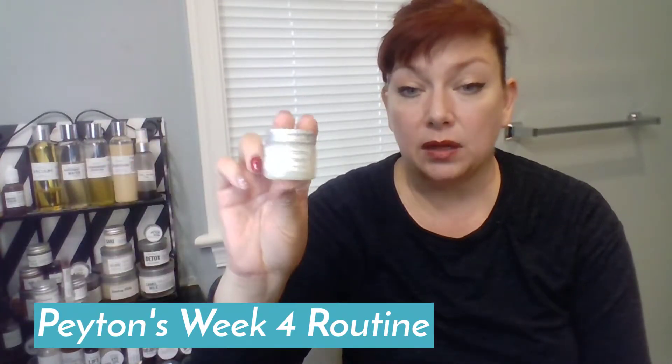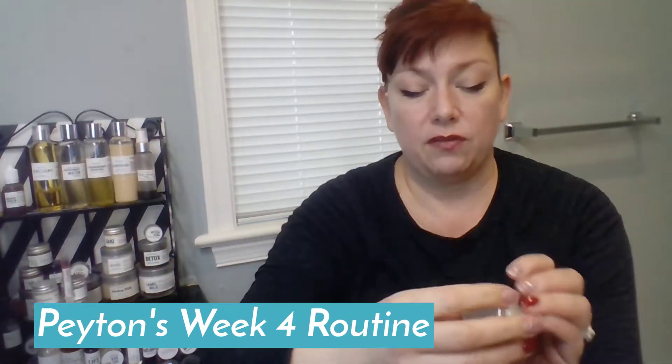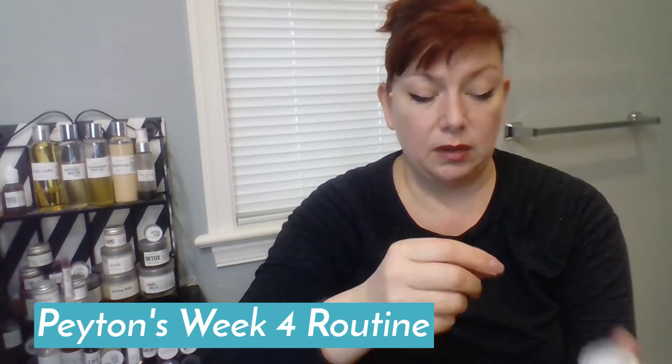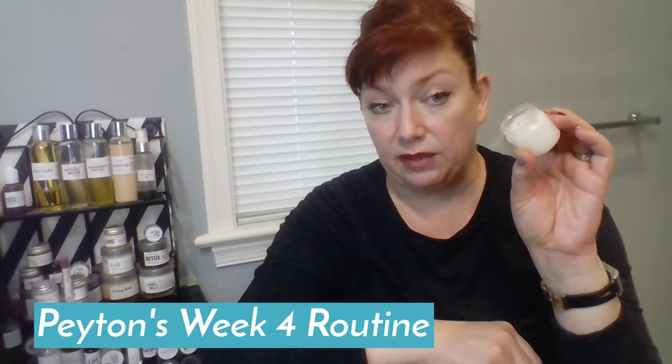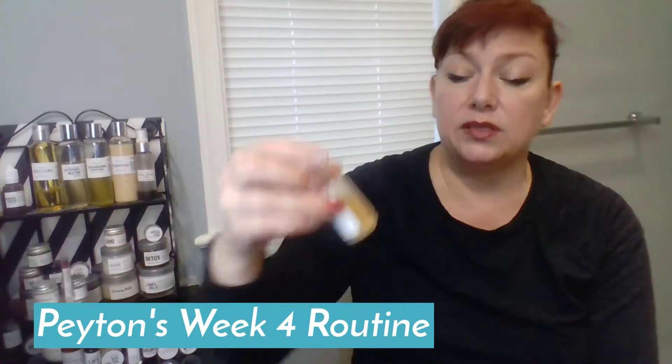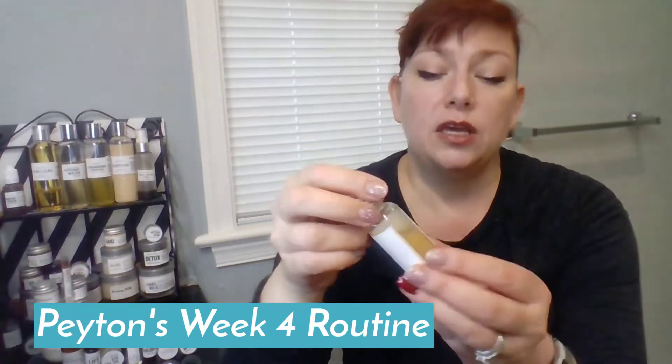I've handled this jar enough that I've almost taken off its name, but you can see there's a ton of it left. This is probably enough for me to use AM and PM for another two months, even in the sample size. Now this next one is Rice Against the Patriarchy.